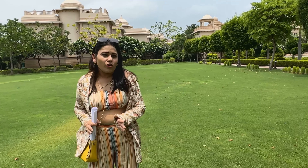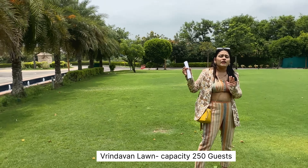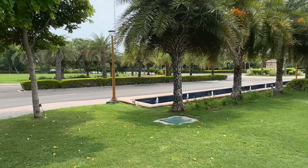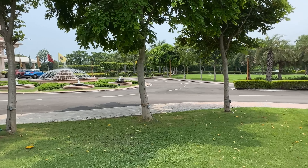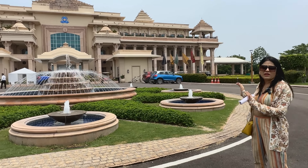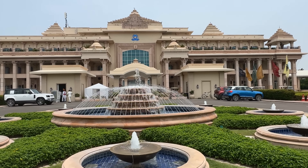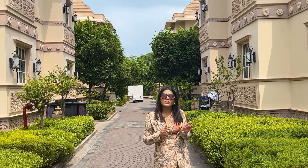Now we are at the Vrindavan lawn. On the right and left they have two lawns — Firdaus and Vrindavan. This is also a 10,000 square feet lawn and can easily accommodate approximately 400 to 500 guests. It is very lush, spacious, beautifully designed, and well maintained. Last time, we planned the Jaimala here — you can enhance it with floral décor, flower showers, and backdrop lighting, which gives an amazing feel at night.